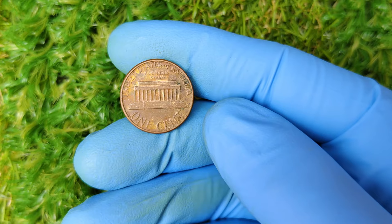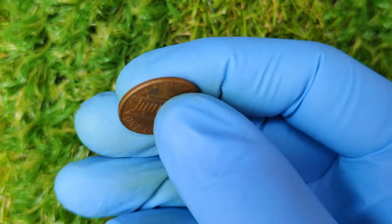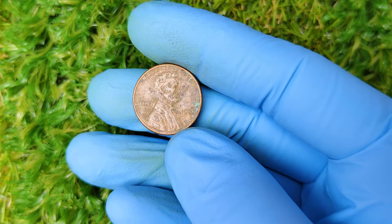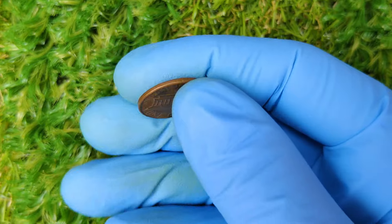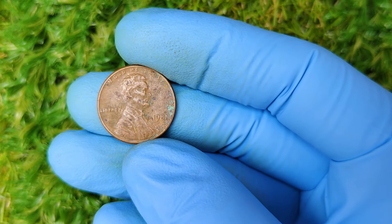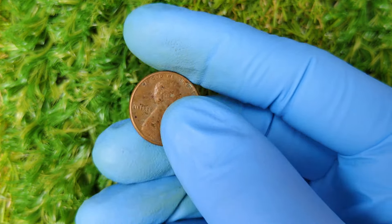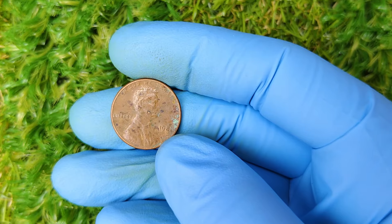By the time the 1980s rolled around, pennies were still a major part of everyday transactions. But something happened in 1981 that has since created one of the most valuable and rarest varieties of this coin. Typically, when coins are minted in the United States, they carry a mint mark to indicate where they were produced. These mint marks are tiny letters located just below the date on the penny — P for Philadelphia, D for Denver, S for San Francisco. But here's the catch: in 1981, a batch of Lincoln pennies were struck without any mint mark.